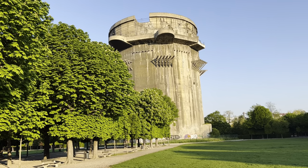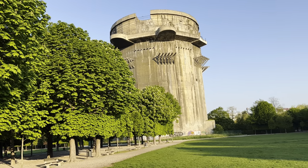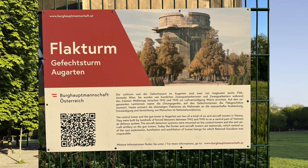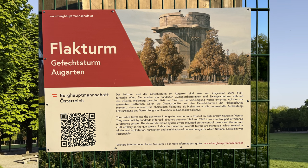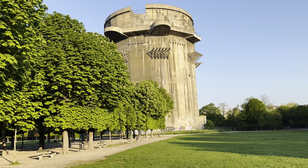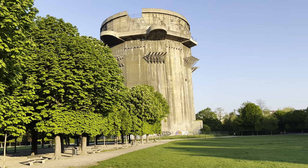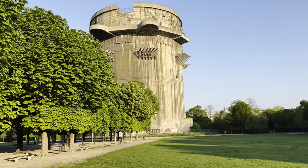They were built by forced laborers. These are the Type 3 flak towers - the last to be built. There are still ones in Berlin you can go and see. Maybe if I get back to Berlin, which I'm sure I will do as it's my favorite European city, I'll show you those.